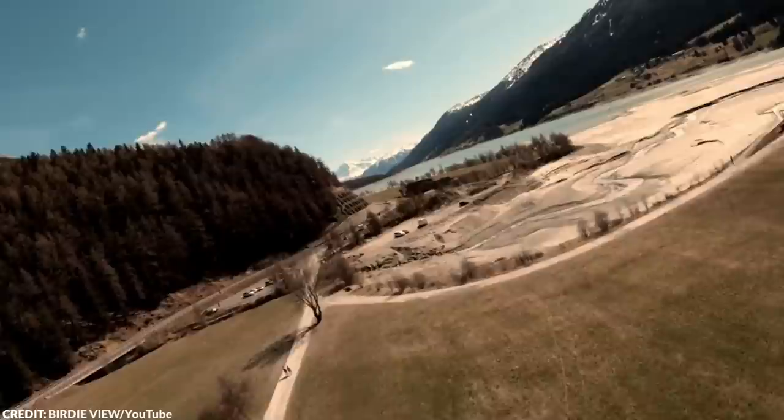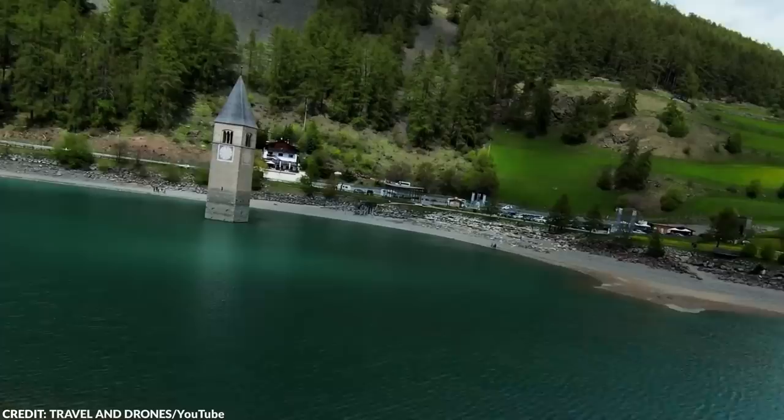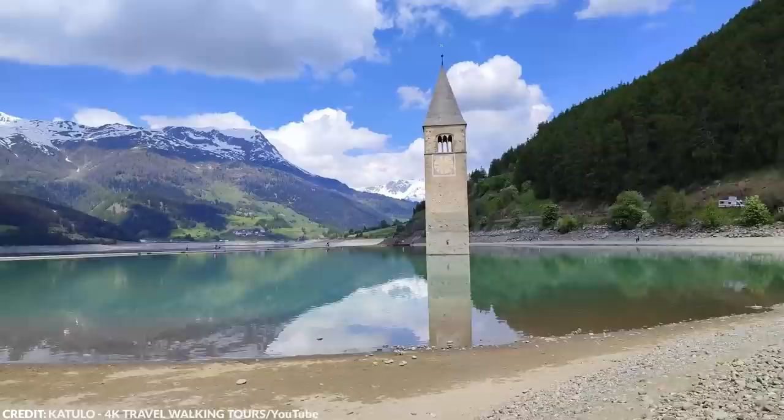Curron is located in South Tyrol, a beautiful mountainous region that intersects Italy, Austria, and Switzerland. During World War II, officials created a design for a hydroelectric plant that would provide power to the surrounding areas. However, the plan required flooding Curron, and almost 150 families comprising around 1,000 individuals were forced to leave their homes due to the construction of the dam. It's fascinating to think about what life must have been like in the submerged village, and heartbreaking to consider how many families lost their homes — but it was for the greater good.